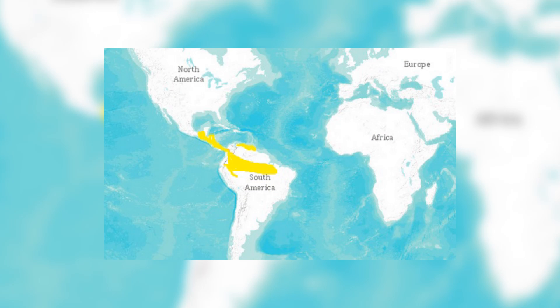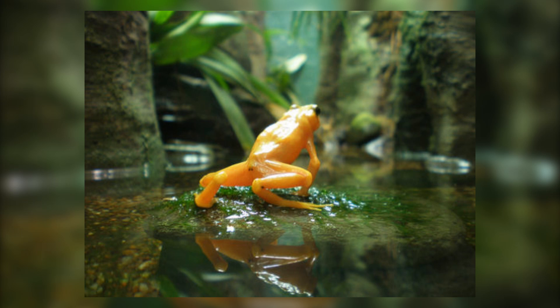Poison Dart Frogs are native to Central and South America. They get their name from the way the indigenous peoples of these areas utilise their toxic secretions to cover the tips of blow darts in order to cause more damage when they were fired. The frogs live in humid climates, mostly in tropical rainforests, although they also inhabit many other kinds of environments, such as marshes and shrublands.